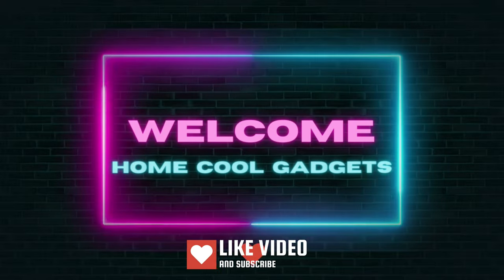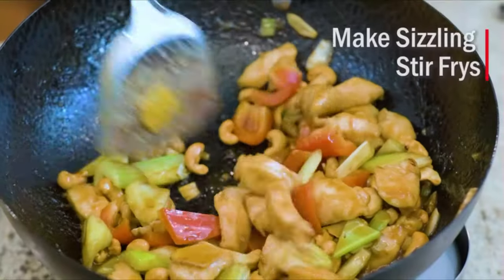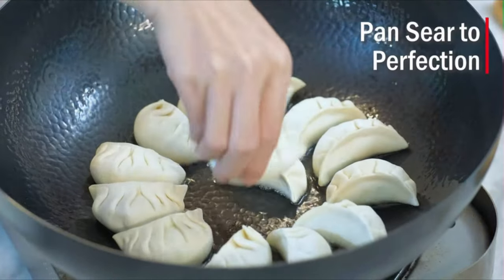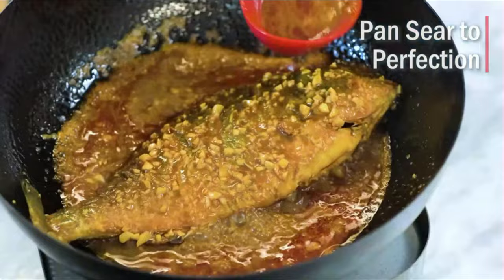Welcome to the Home Cool Gadgets channel, where you can find the latest gadgets that came in the market. Whether you're a home chef exploring new cuisines, a stir-fry aficionado, or someone who appreciates the art of cooking with precision and style, the carbon steel wok pan is about to revolutionize your culinary experience.